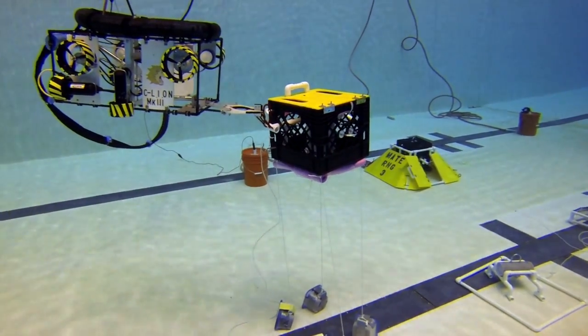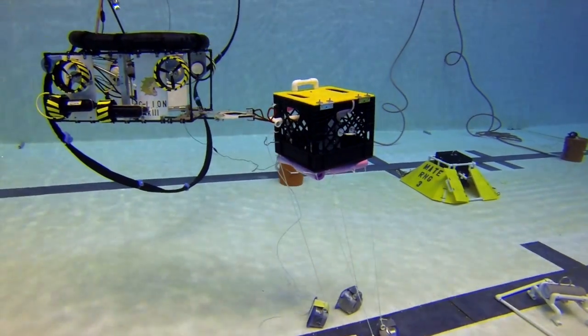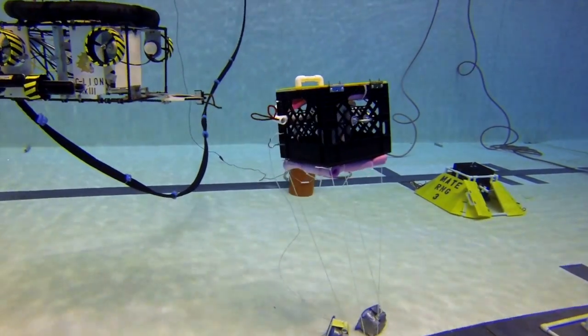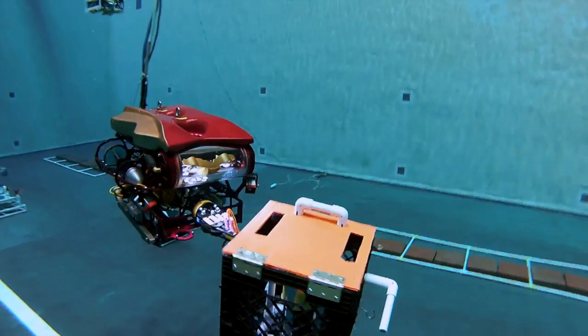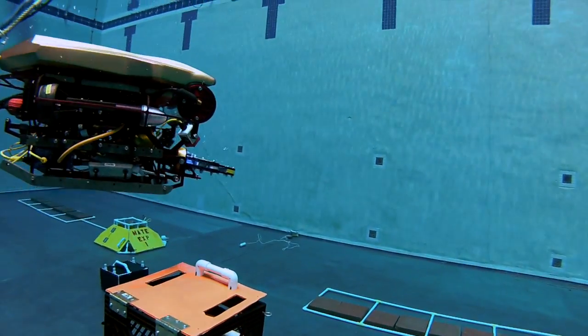Living organisms start to grow on equipment that sits in the ocean for any length of time and can cause big problems. So another mission task was to remove the simulated biofouling organisms from the mooring platform as well as from other underwater structures.